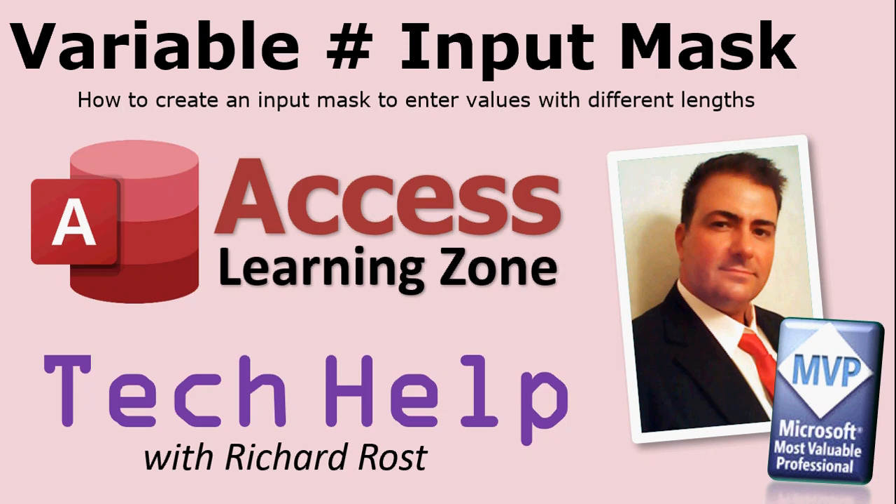One of my favorite things to do is to post my Tech Help videos. This is where I take your feedback, your emails, and I turn them into short videos to show you how to do something. These are a lot of fun to make, and with more YouTube members, I'll be able to create more of them, and I'll go into more depth for members only.